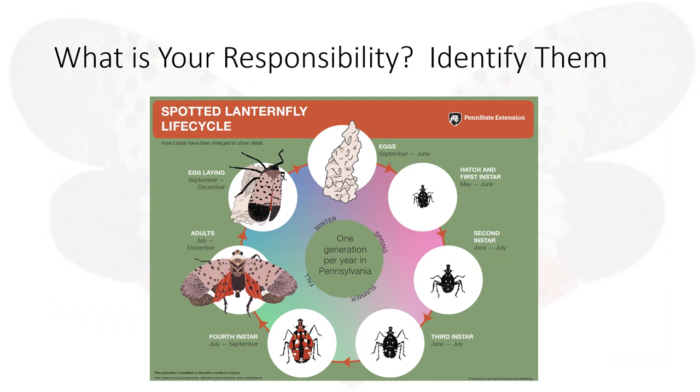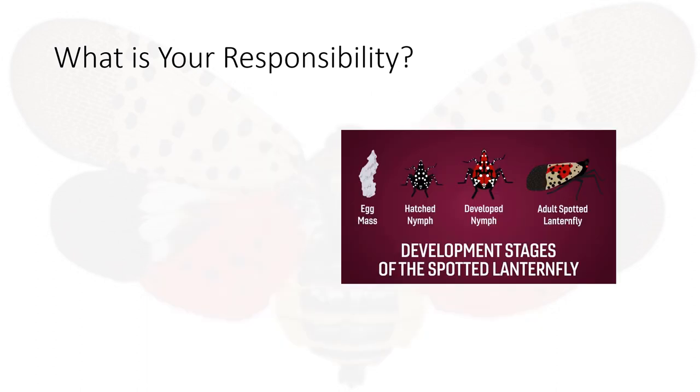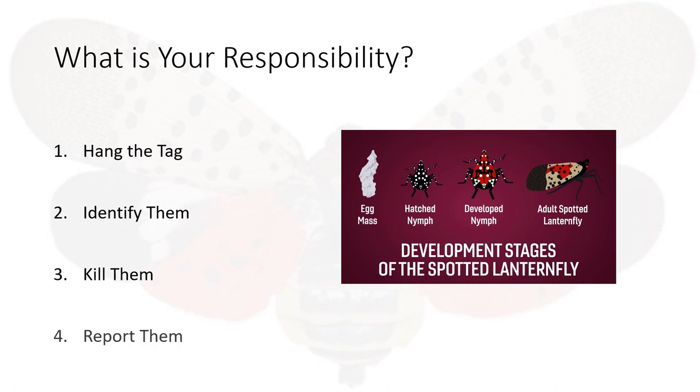Now you're well versed in the various stages of the spotted lanternfly's life cycle. What is your responsibility? Number one, hang the tag on your rearview mirror. Identify the fly in its various stages. Kill them when detected and report them to the Pennsylvania Department of Agriculture. McClure employees who drive a company-owned vehicle and drive in and out of the quarantine zones are expected to adhere to these responsibilities.